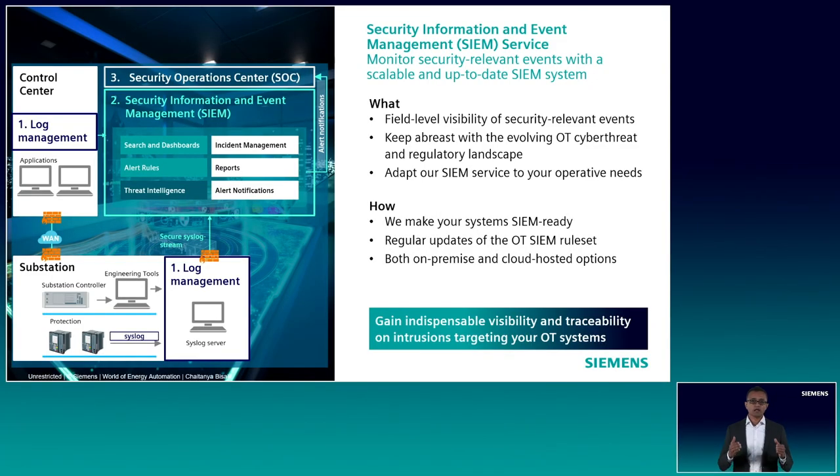Our SIEM service is all about helping you to detect, at an early stage, any attempt to attack your energy automation and control center systems so that you can respond before the system's functions are affected by an attack. The solution hinges on what is called a SIEM system — short for Security Information and Event Management System. A central SIEM system collects security-relevant event logs from all components of the monitored systems via log servers located in their respective OT sites. With our SIEM services, monitoring information from different systems can be intelligently filtered, linked and archived, providing field-level visibility for potentially malicious activities for both online analysis and offline forensic analysis. Our services include making your OT systems SIEM ready and implementing a tailored SIEM rule set.